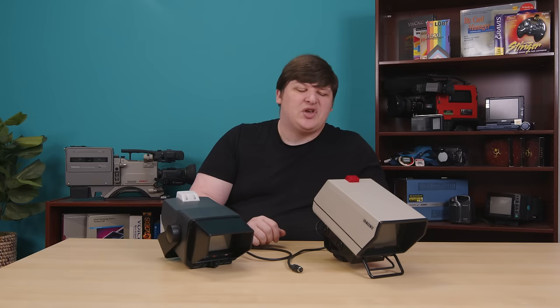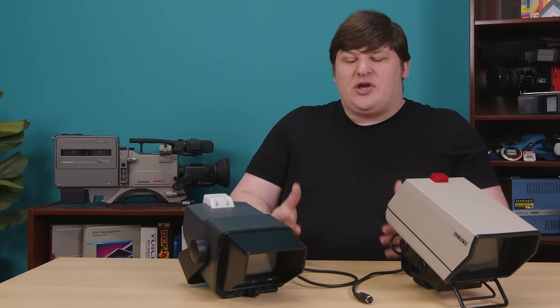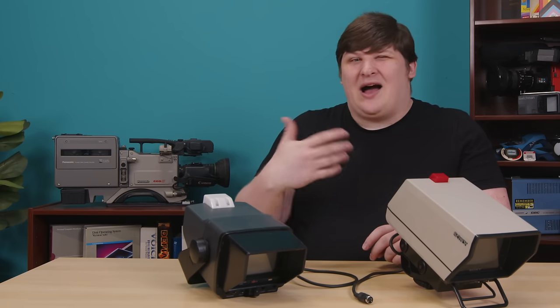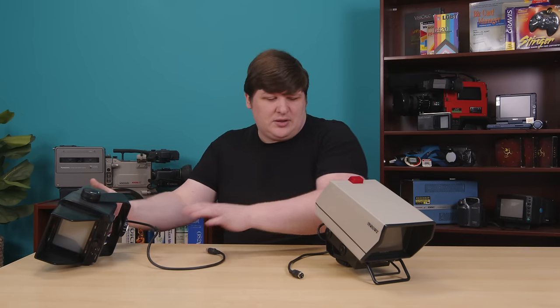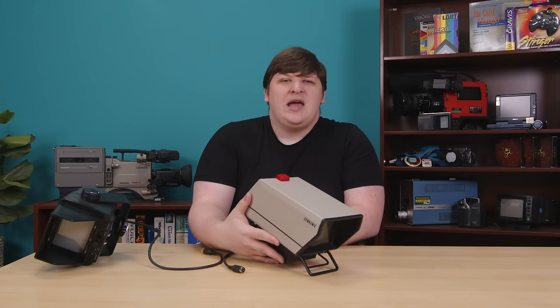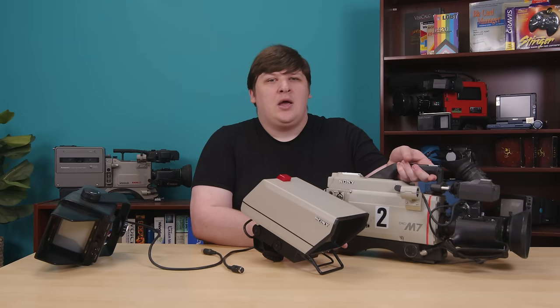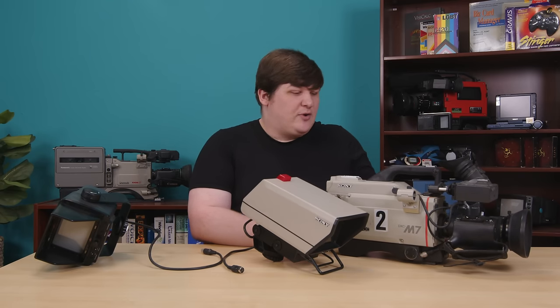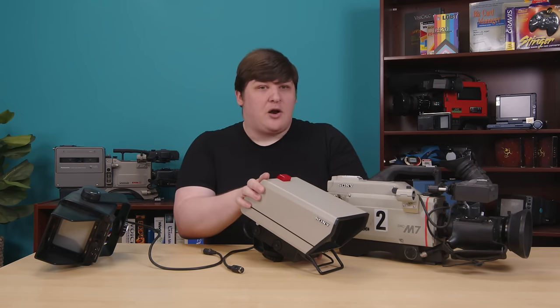Next up, I got a couple of top-mount monitors for some of my pro cameras. Camcorders usually have an eyepiece, which isn't very useful if you're using them on a tripod. If you watch behind-the-scenes footage of TV shows, you'll see operators looking at big monitors with hoods sitting on top of their cameras — and these are those. This one on the left seems to be the exact monitor that goes with the DXC M7, a popular late-eighties studio camera of which I have about four. It's my favorite studio camera that I have, so I was excited to get a monitor to go with it.